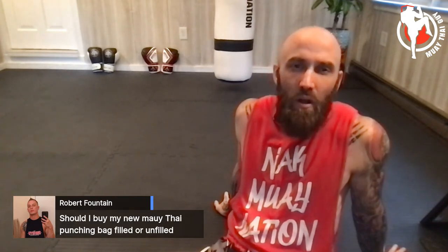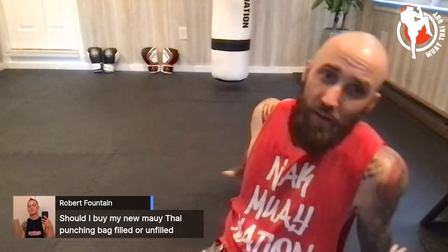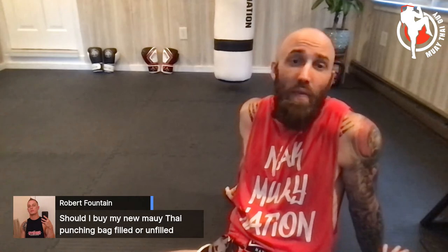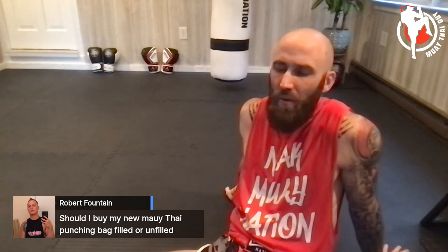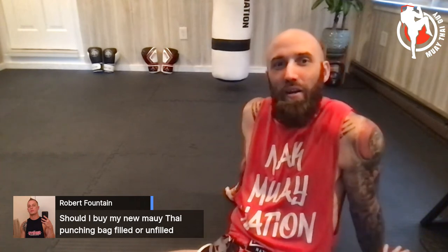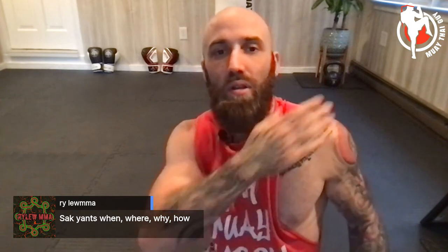Should you buy a heavy bag filled or unfilled? Unfilled is cheaper for shipping but less convenient. I fill mine with a combination of wood pellets and mulch — works really well. I'd say go unfilled — it gives you that added DIY bond with your heavy bag since you filled it yourself.